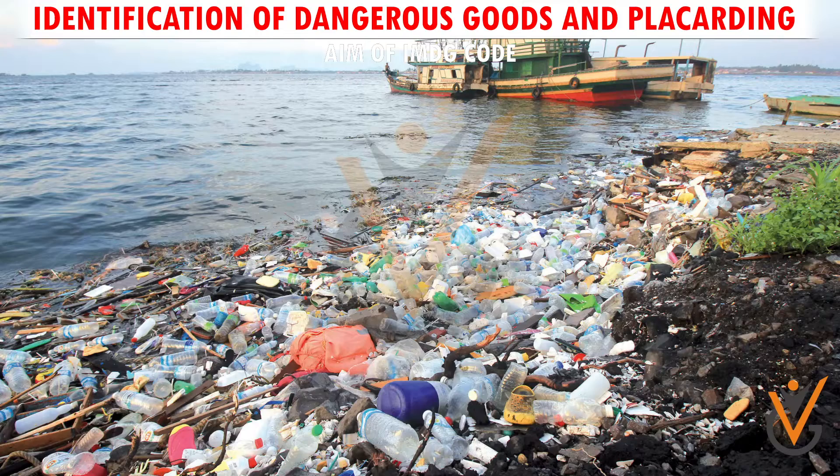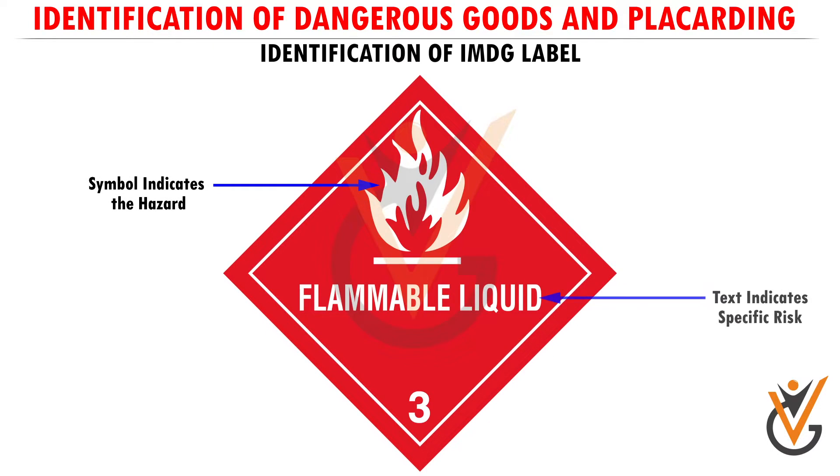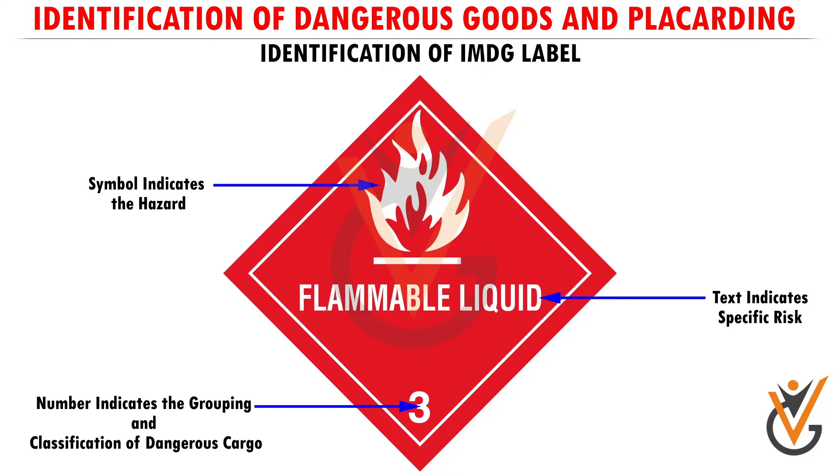Identification of IMDG label: the symbol indicates the hazard, the text indicates the specific risk, and the number indicates the grouping and classification of dangerous cargo.